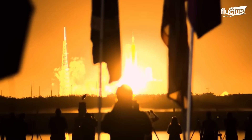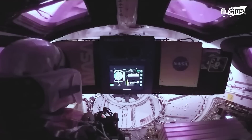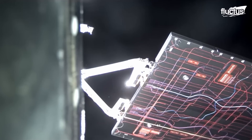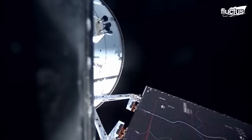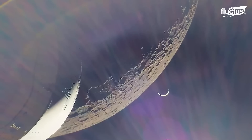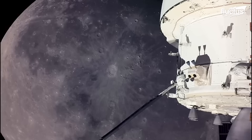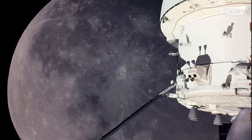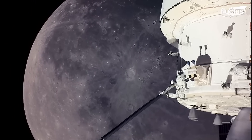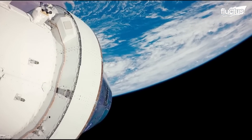After reaching Earth orbit, the upper portion carrying the Orion spacecraft separated, and later released Orion and deployed 10 CubeSat satellites. On November 21, Orion completed one flyby of the moon, entered a distant retrograde orbit for six days, and completed another flyby of the moon before returning to Earth. The spacecraft re-entered the Earth's atmosphere with the protection of its heat shield and splashed down in the Pacific Ocean.